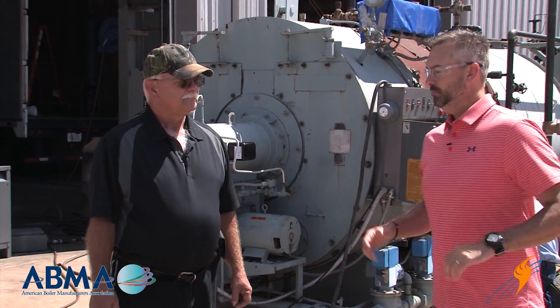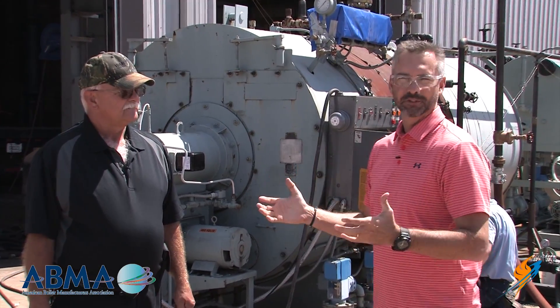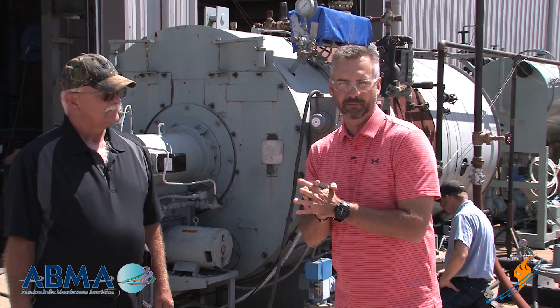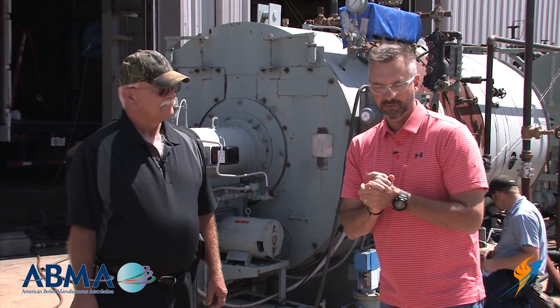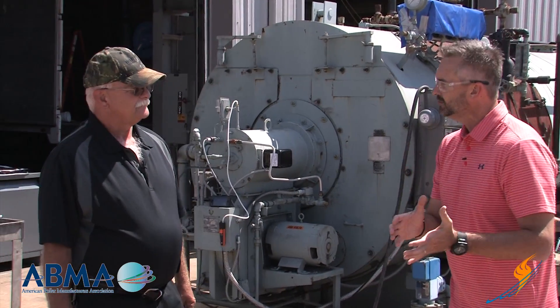Jeff's a long-time tech, been with the company for many, many years, and has just done a super job with us at Ware. He wanted to talk a little bit about curtailment — natural gas curtailment — and talk to you as the customer, because maybe you need to be looking at this. So Jeff, why don't you take us through some natural gas curtailment issues?